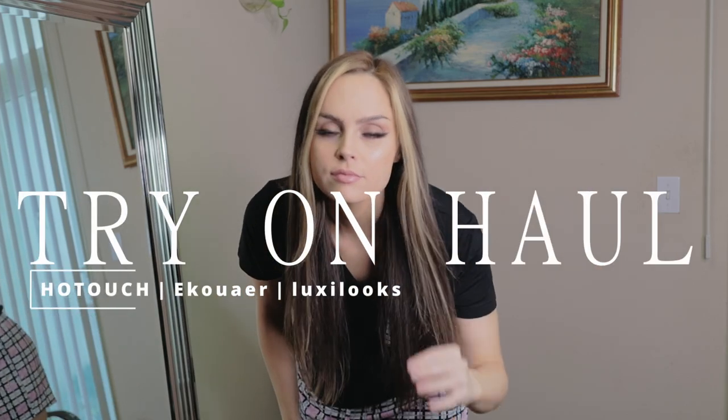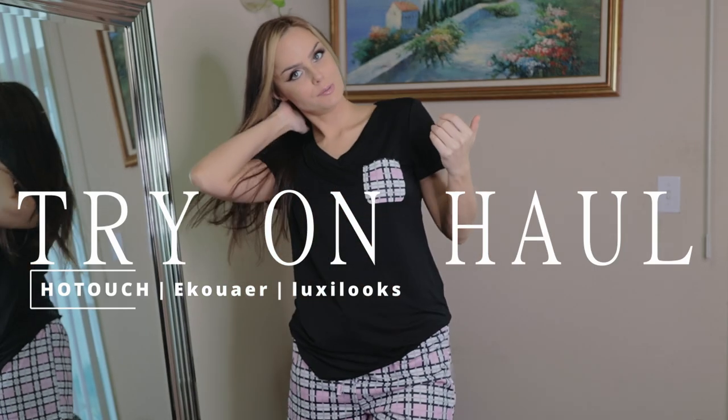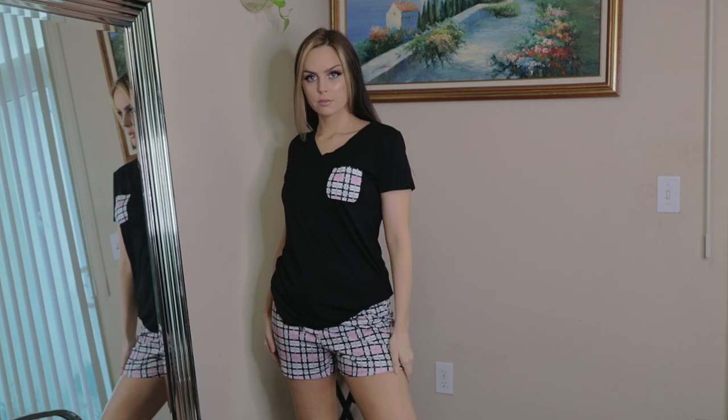Getting nice and comfy because I've got another pajama try-on haul today for you. I've got a bunch of looks to show you and this one is from Hot Touch.